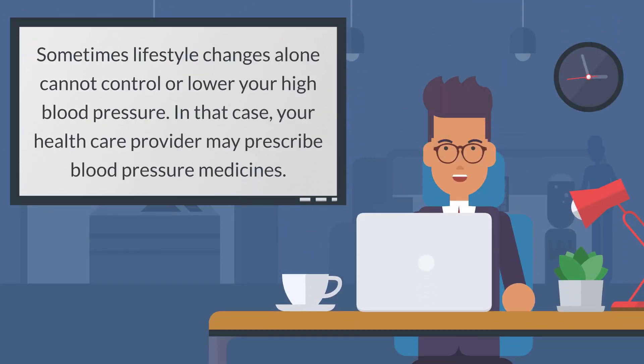Sometimes lifestyle changes alone cannot control or lower your high blood pressure. In that case, your health care provider may prescribe blood pressure medicines.